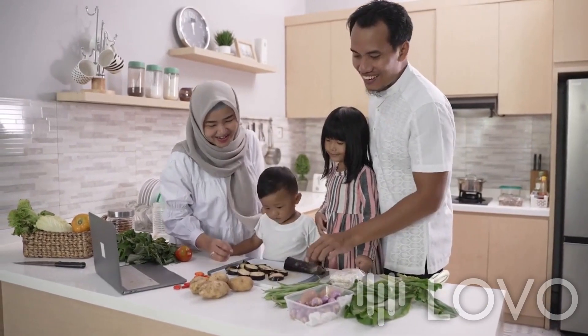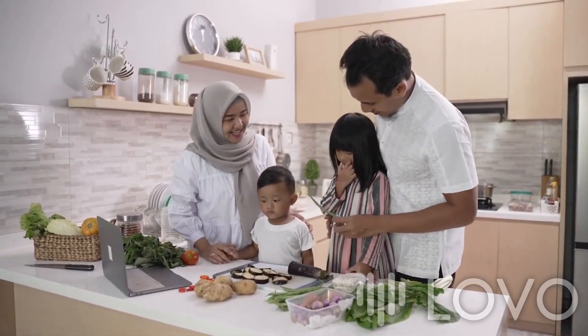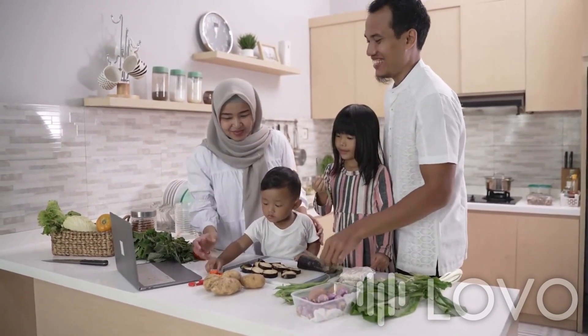Invest in this must-have kitchen tool and support your child's growth while creating lasting memories in the kitchen.